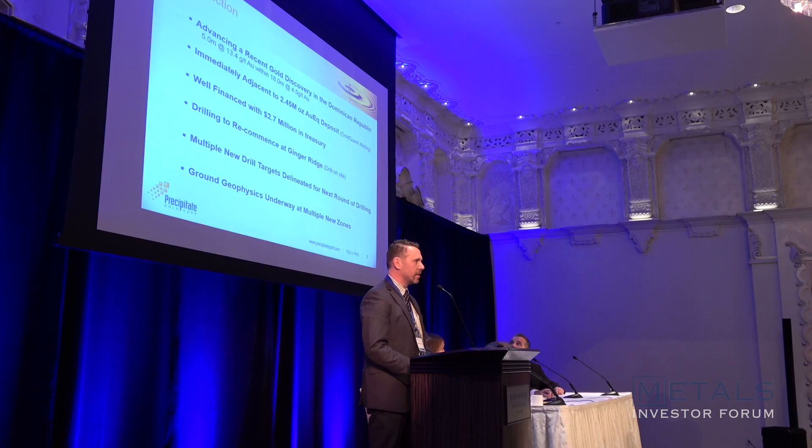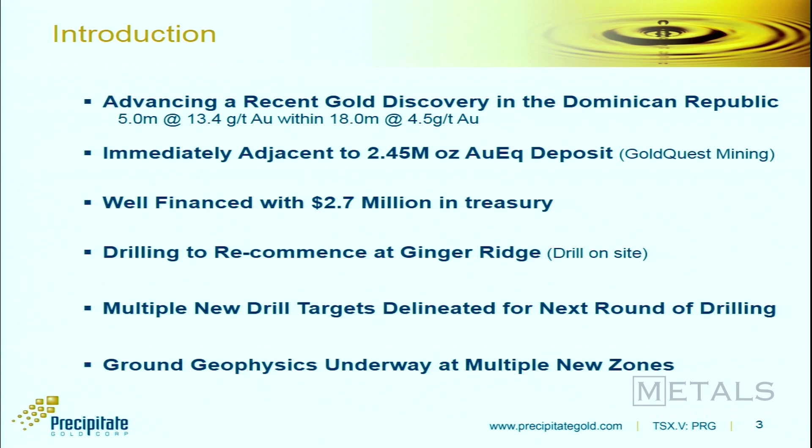We're looking at advancing our discovery. The discovery from our first round of drilling was a hole that returned 5 metres of 13.5 grams, within an 18-metre broader gold intercept at 4.5 grams. This is near-surface mineralisation identified primarily through geochem and geophysical work. Not a lot visible at surface, so the exploration work to identify targets is difficult, but we've lined up a number of new targets in recent months.